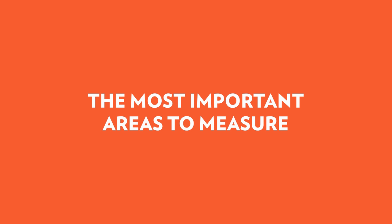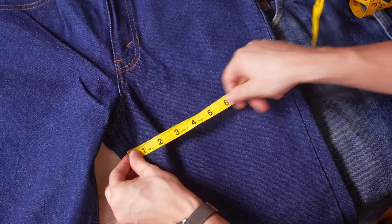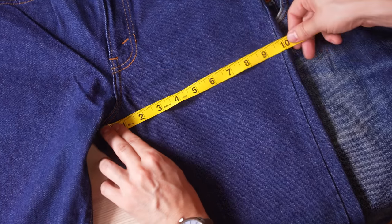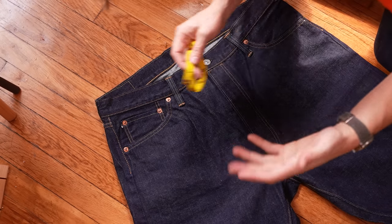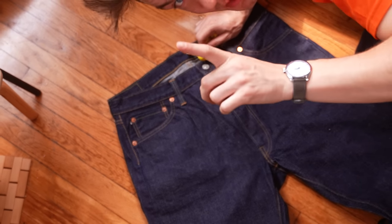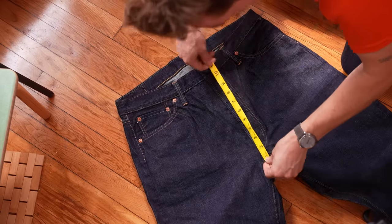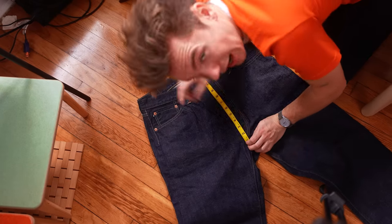We're going to focus on the top block. The hardest part to measure is the thigh because there's not a lot of consistency between manufacturers — some measure from the four corners, others go an inch down, others at a slight angle. It's a disaster for consistency. You could also measure the rise, but for most men it'll be pretty standard — 11 or 12 inches depending on your size. This one is 12 exactly.